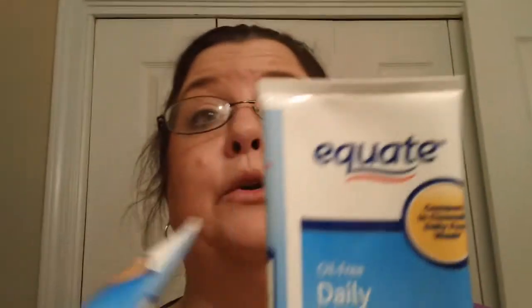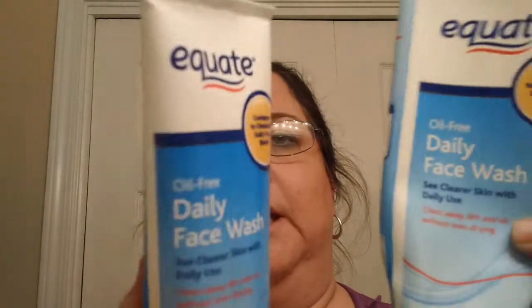It's Equate, so you know it's a Walmart brand. But I like it. It cleans my face, keeps my face clear, and yes, at my age I still have breakouts. So I finally found something that works. If you're looking for something like that, I would suggest looking for the Equate Daily Face Wash at Walmart. Until next time.